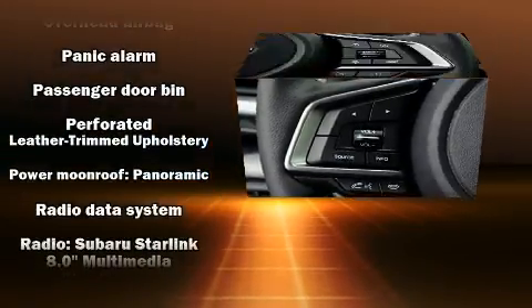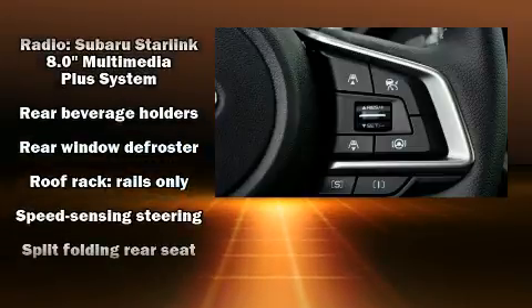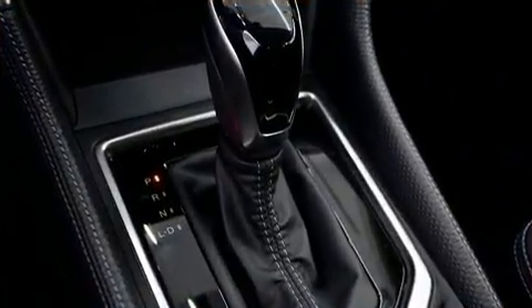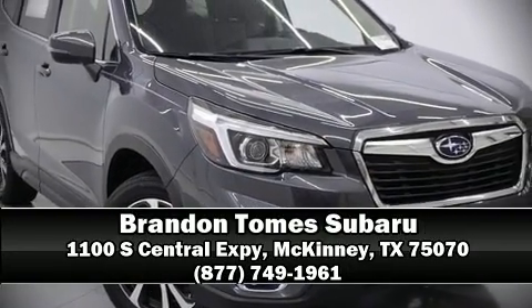Adaptive Cruise Control maintains a preset distance behind the car ahead of you, simplifying highway driving and enhancing safety. Our knowledgeable sales staff is available to answer any questions that you might have — we are here to help you.